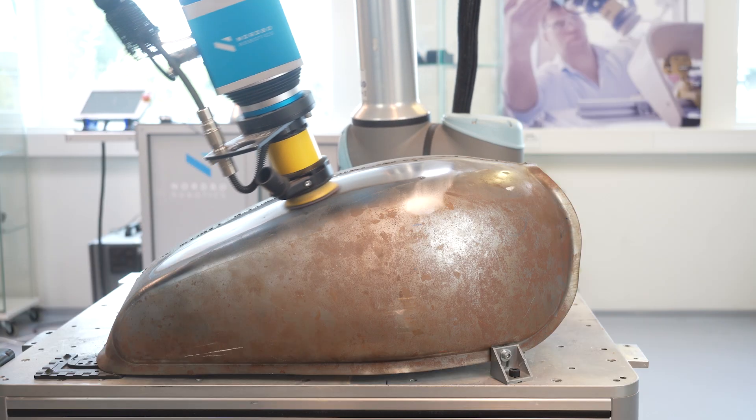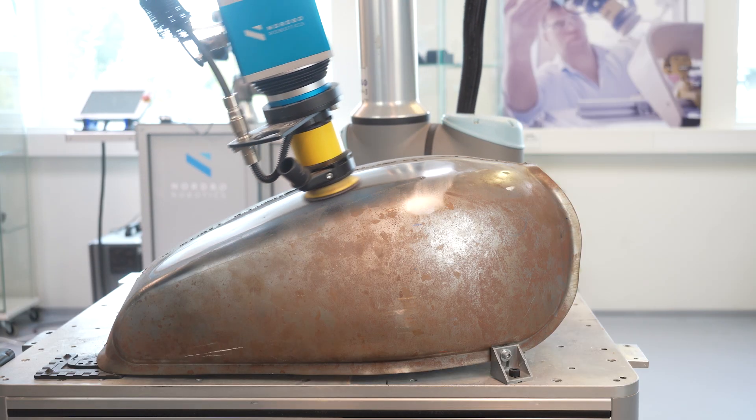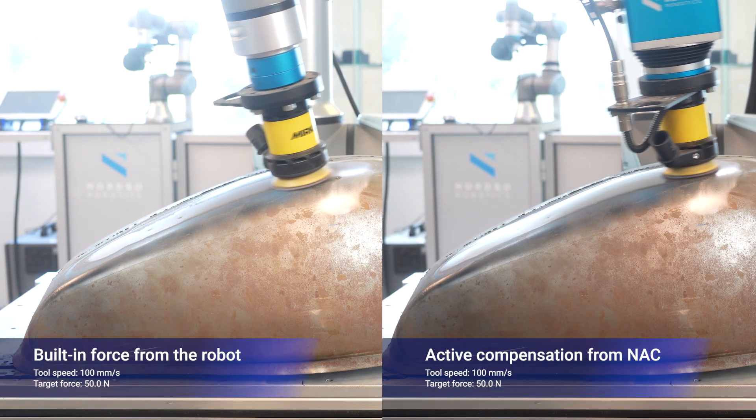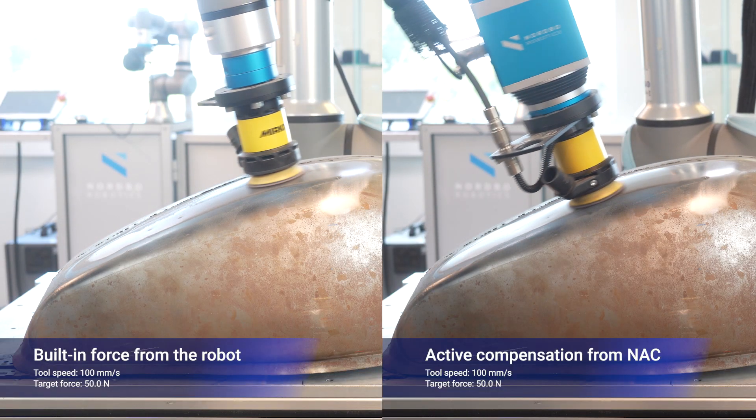For tasks like grinding, sanding, and polishing, NAC provides consistent performance. It compensates for tool misalignment and path deviations, ensuring uniform results every time.